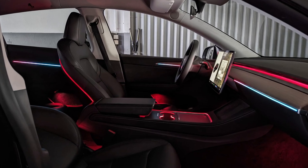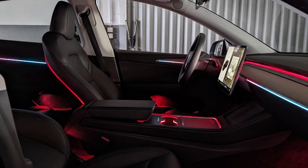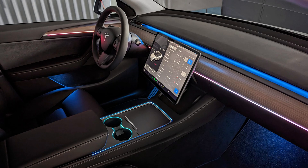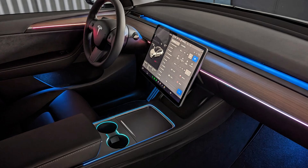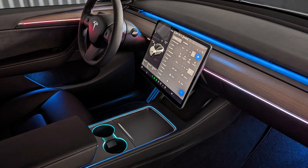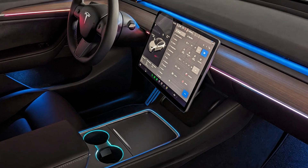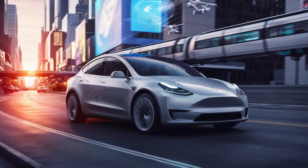In a bold move, Tesla has eliminated traditional steering wheel stalks, replacing them with button-based controls on the wheel itself. This shift not only modernizes the interface but also reduces the car's weight and complexity, which could improve overall efficiency. While it may take some drivers time to adjust, Tesla believes this change will lead to a more streamlined and intuitive driving experience.